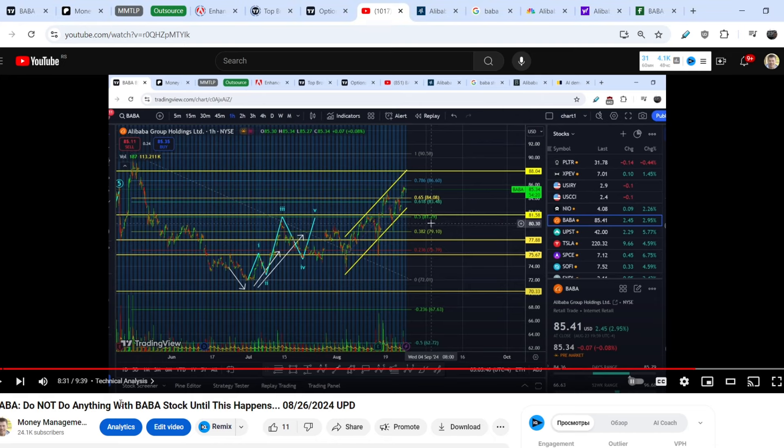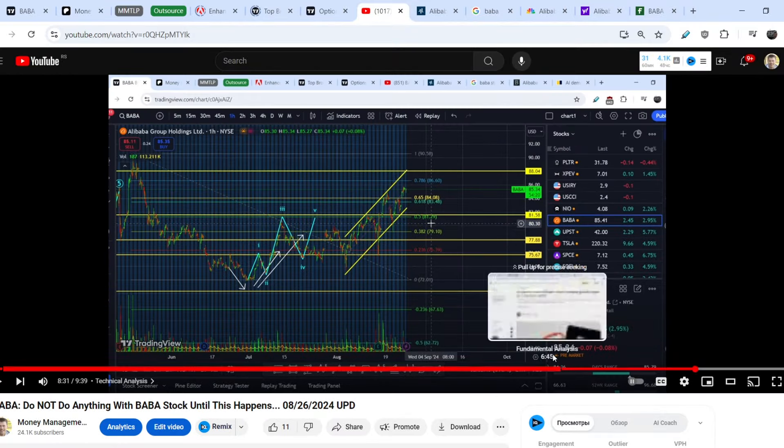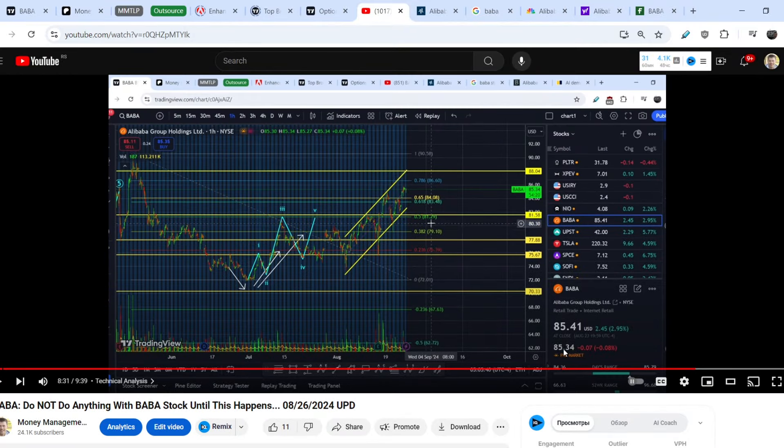Hello my friends, this is the video I made on BABA on August 26th of this year when the price of this asset was at $85.34. At this very point my main assumption was that potentially we could retest this range of resistance at roughly $88.04.